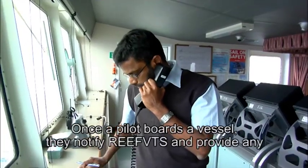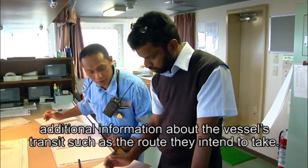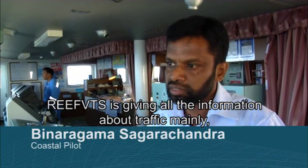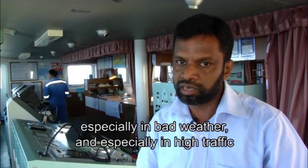Once a pilot boards a vessel, they notify Reef VTS and provide any additional information about the vessel's transit, such as the route they intend to take. Reef VTS gives all the information about traffic, which is very important, especially in bad weather and especially in high traffic.